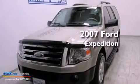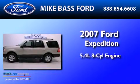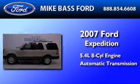This is a 2007 Ford Expedition. It features a 5.4-liter, eight-cylinder engine and an automatic transmission.